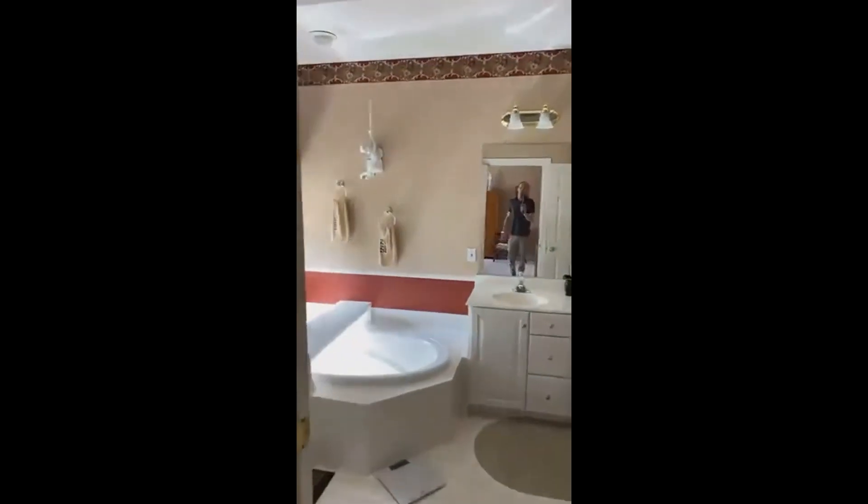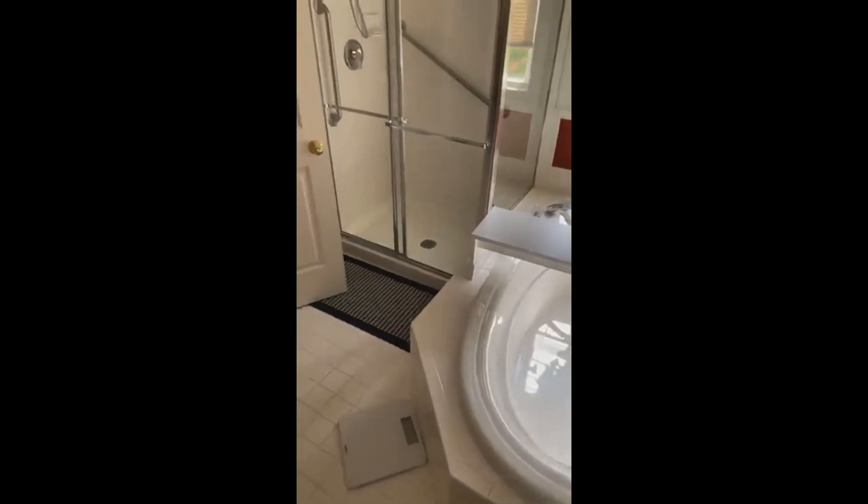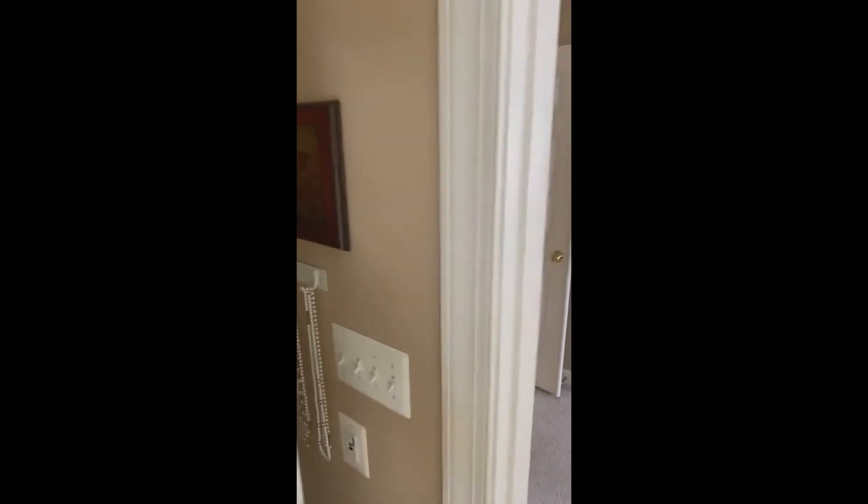Let's see the bathroom. We have a soaking tub there in the bathroom and a large shower. And a dedicated commode room there with its own little fan and everything. Very nice.